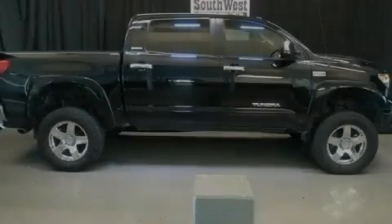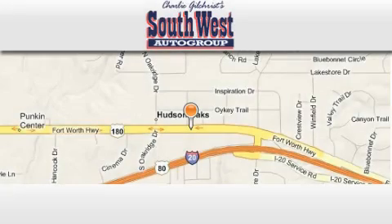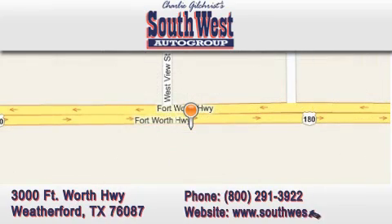Please call us today for more information on this great vehicle. Southwestautogroup.com is located at 3000 Fort Worth Highway in Weatherford. Our goal is to exceed all of your expectations to ensure that you return for future visits.